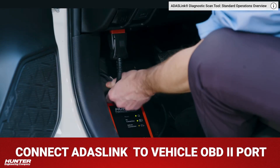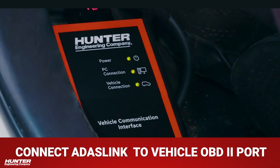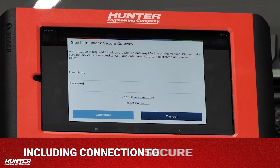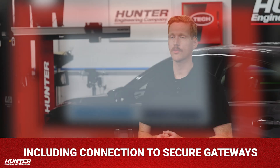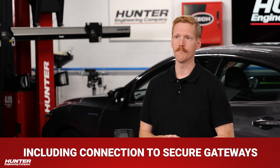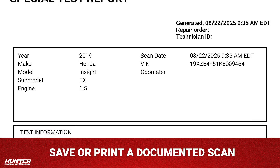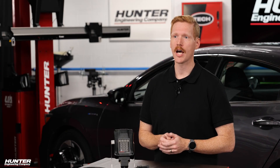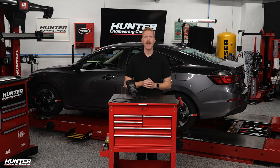Here's how easy it is to perform the reset with ADAS Link. Connect ADAS Link's VCI to the OBD2 port as part of the alignment process. Follow the step-by-step instructions right on screen, including connection to secure gateways. Some secure gateways will connect seamlessly, while others may require a separate subscription from the OEM. Save or print a documented scan showing the procedure was completed. No guesswork — it is built into the alignment process just like CodeLink, but capable of handling secure gateway vehicles and high bandwidth data transfers.